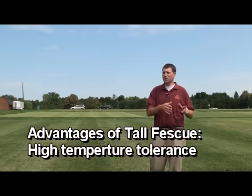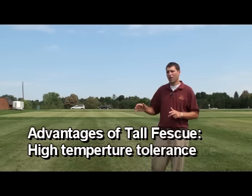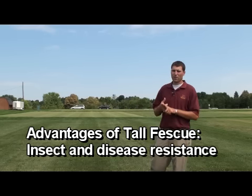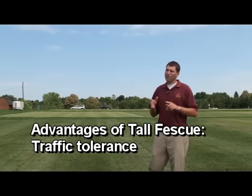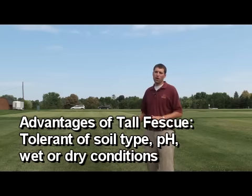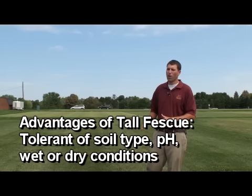When our lawns here in the summer go dormant because they're Kentucky bluegrass, the tall fescue lawns have generally fared very well. Tall fescue also has very good insect and disease resistance, good traffic tolerance, and in sun or shade situations tall fescue is a great grass species of choice. It is also adapted to a wide range of soil types, so in wet or dry conditions, high pH or low pH, tall fescue will do very well.